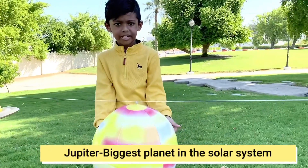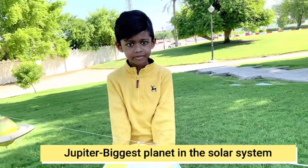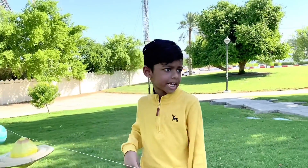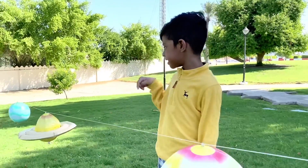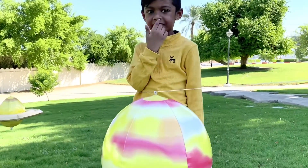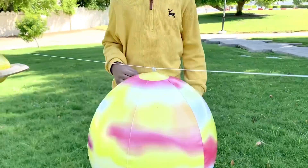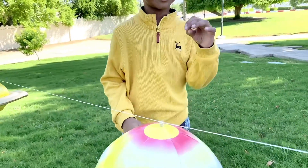This planet is Jupiter, and it's the largest planet of the solar system. It protects the Earth. Its size is very big — you can fit 1,300 Earths in there.